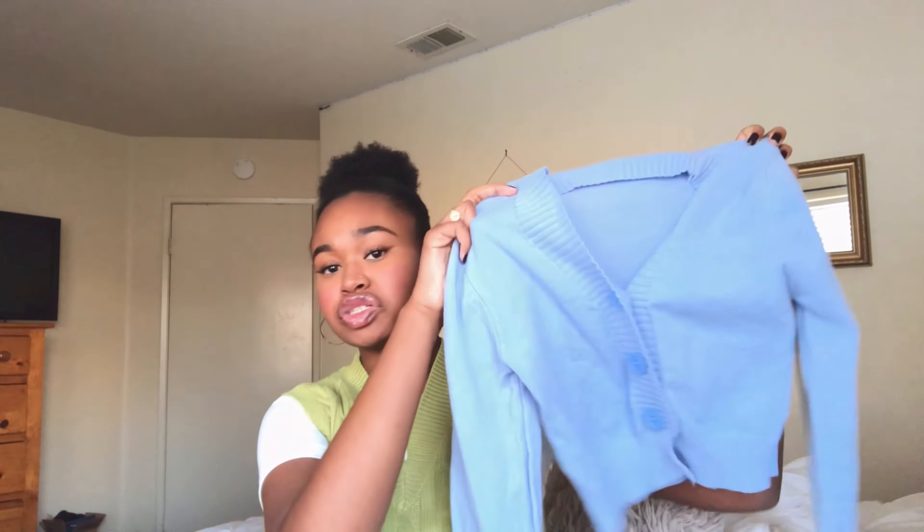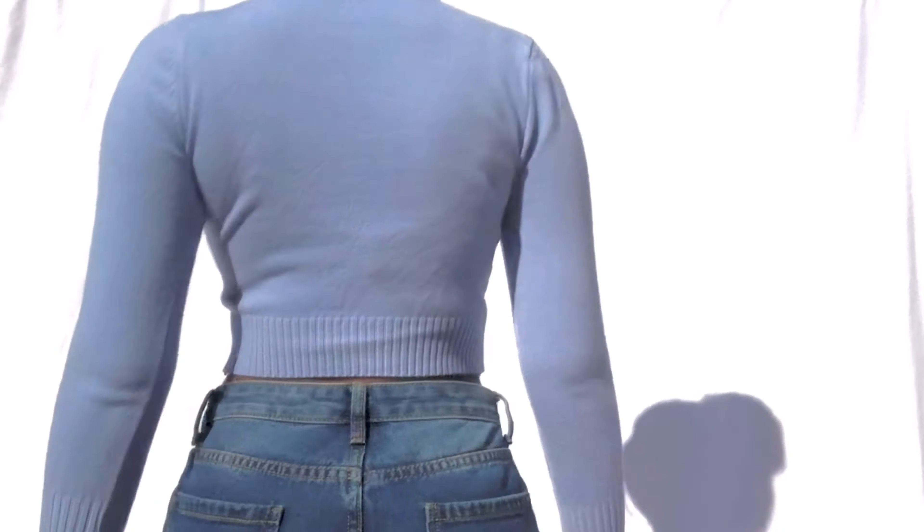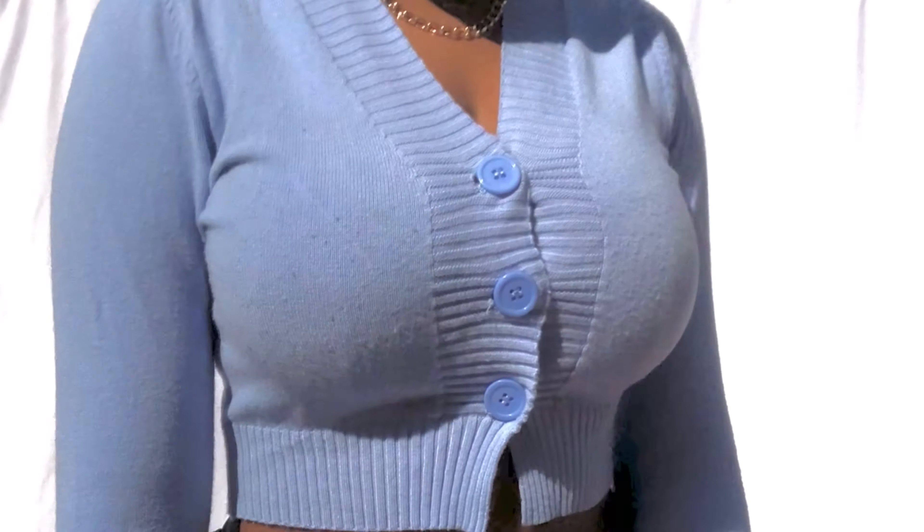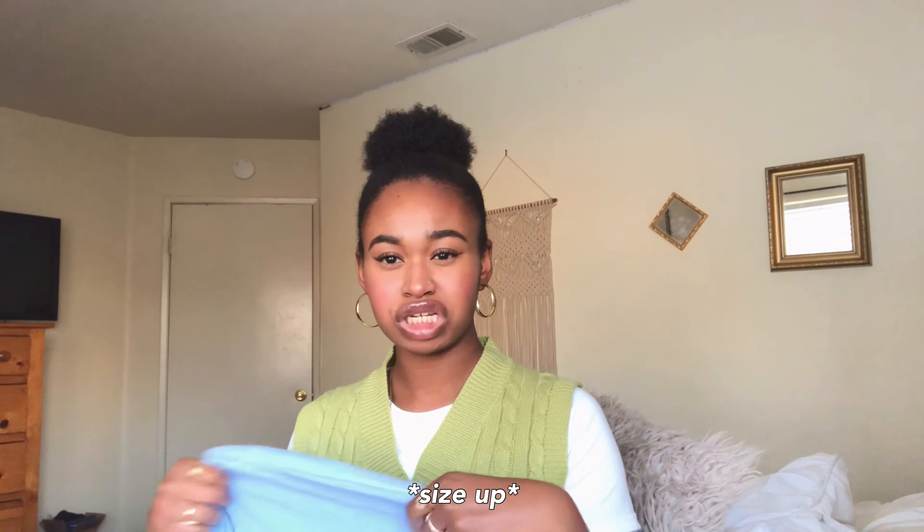I got this really cute baby blue sweater. You guys have probably seen this on Instagram — I posted a picture with it. I actually wore this on Christmas Eve. The quality is very soft. The only thing is with the size — I believe these cardigans are one size fits all. One thing to watch out for on YesStyle is that some of their clothes are one size fits all. I am a little bit bigger in the chest area, so this fitted a little bit on the smaller side for me. I also have long arms. But I'm still gonna wear it because it kind of looks more like a fitted, cropped quarter-sleeve cardigan rather than just a regular cropped cardigan.